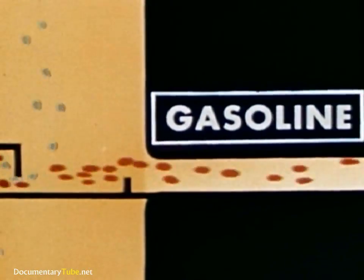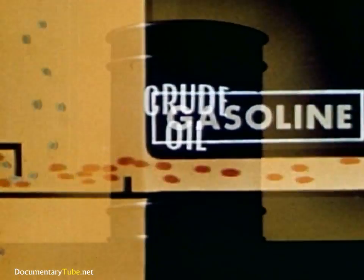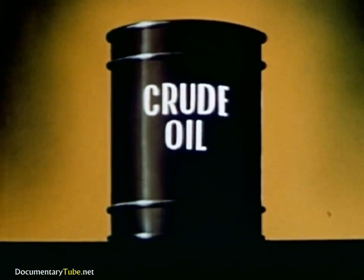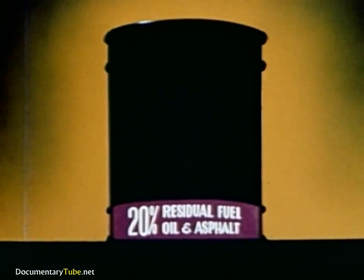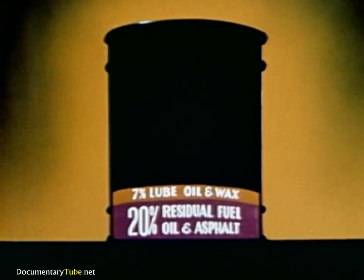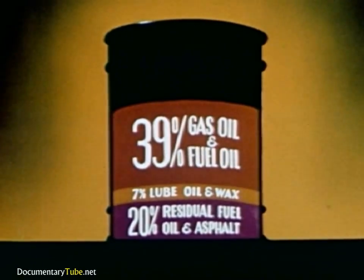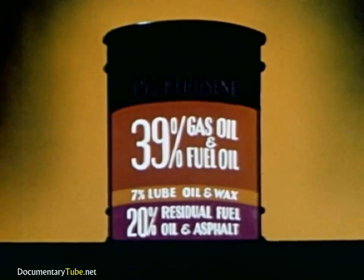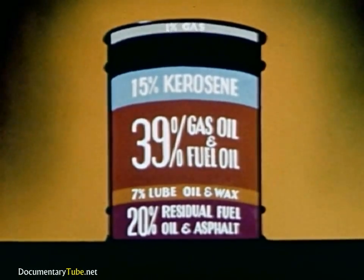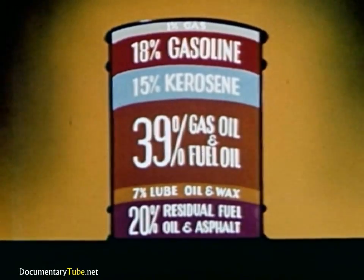In the average crude oil, only a limited amount of gasoline is present. From simple distillation, a barrel of crude oil produces: 20% residual fuel oil and asphalt, 7% lube oil and wax, 39% gas oil and fuel oil, 15% kerosene, 1% gas, and gasoline — only 18%.